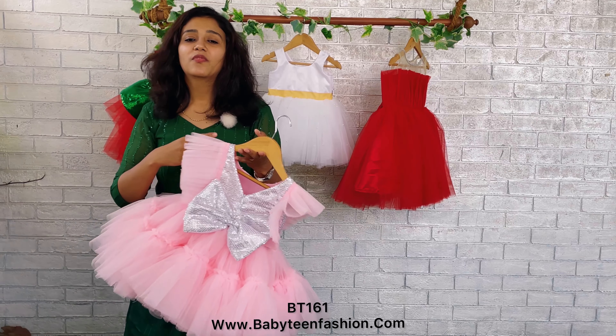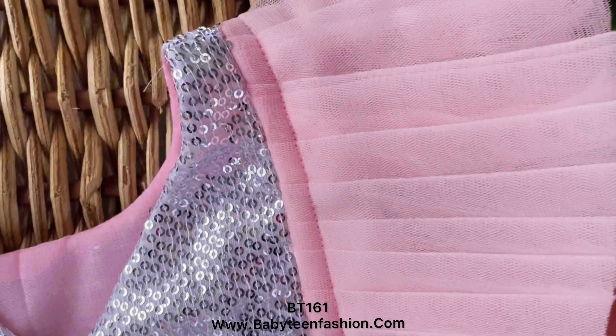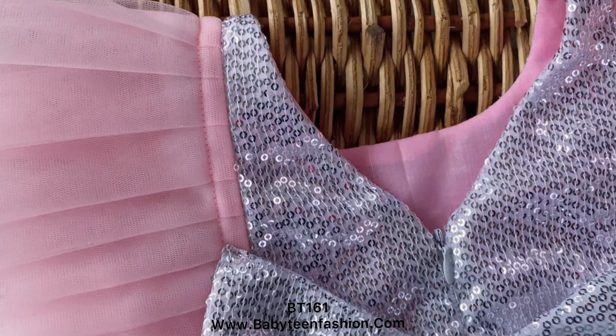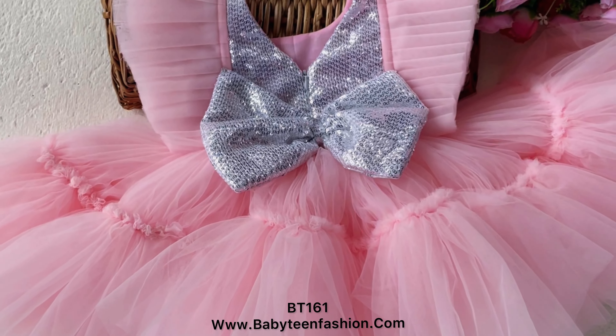For extra fluffiness and as the body-touching part, we have used pure cotton. So when your baby wears it, the body-touching part will be pure cotton and she'll be very comfortable wearing this. This is the back seat of the dress — you can see the same pattern is carried out to the back yoke as well.